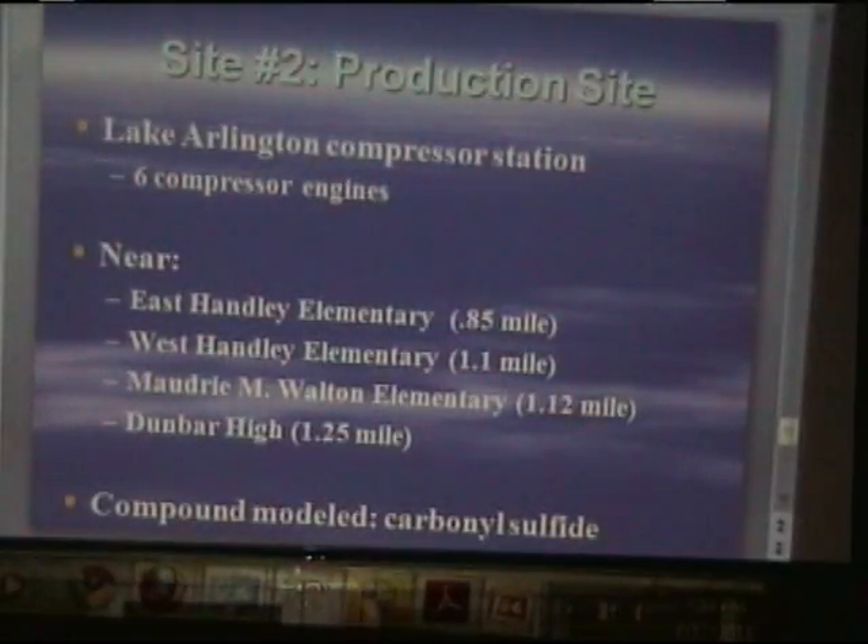If you go to the next slide, this was a production site on Lake Arlington. You can see listed here some of the schools that are in the vicinity. The compound modeled here was carbonyl sulfide.